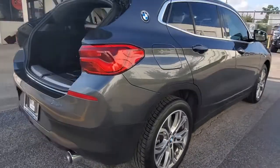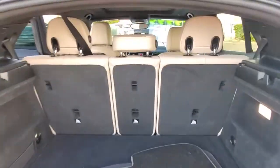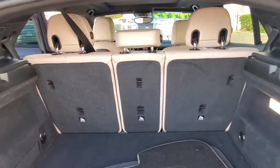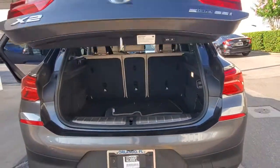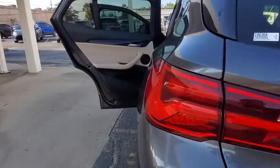These are just some of the great options this vehicle comes with: keyless entry, backup camera, heated mirrors, power liftgate, fog lamps, power passenger seat, keyless start, power driver seat, Bluetooth connection, and multi-zone AC.